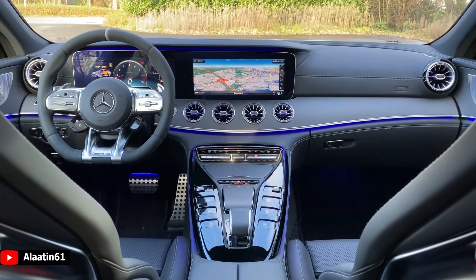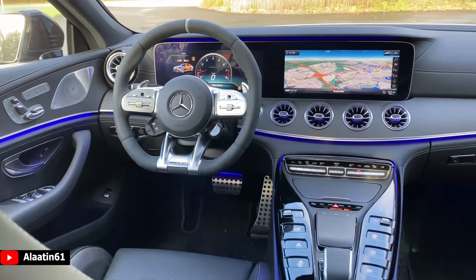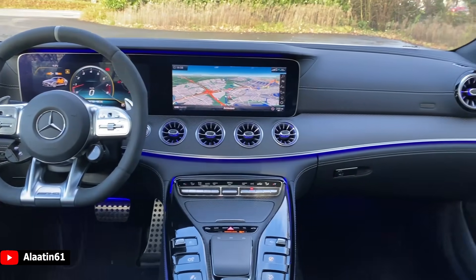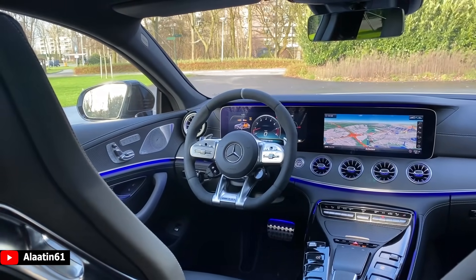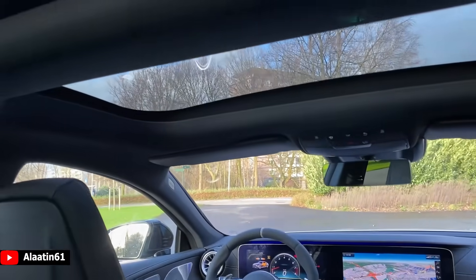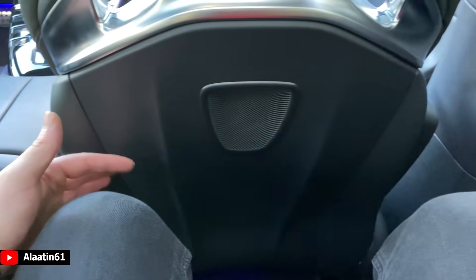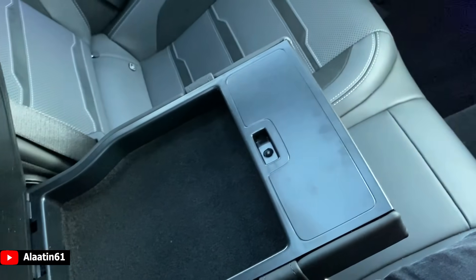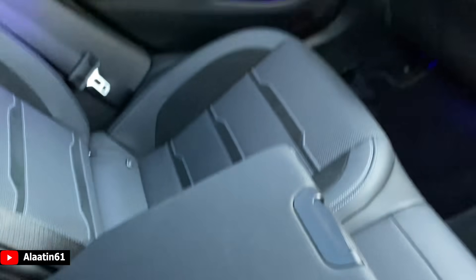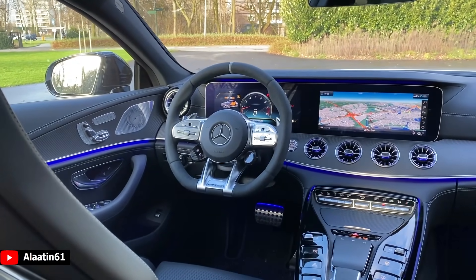This is the interior of the all-new Mercedes AMG GT four-door coupe. It looks amazing. I love the carbon and the ambient lighting in the air vents. Look at the new steering wheel with the displays. It has also the panoramic sunroof. The space in the back is quite good in my opinion. It has cup holders and a storage area. My head is not touching the roof, by the way.